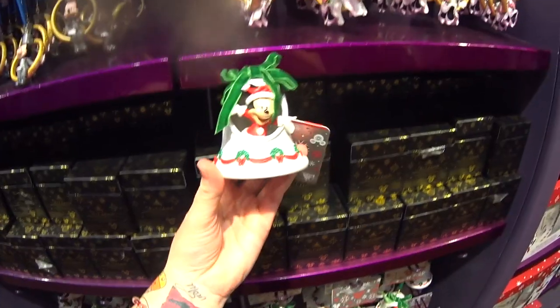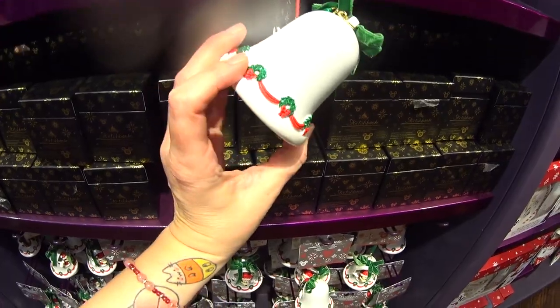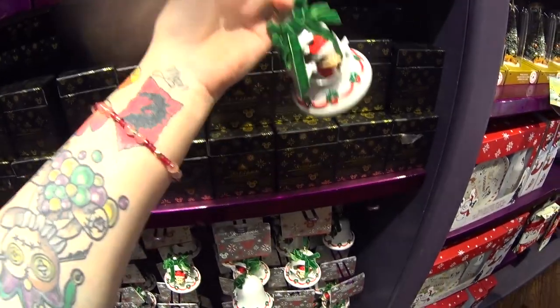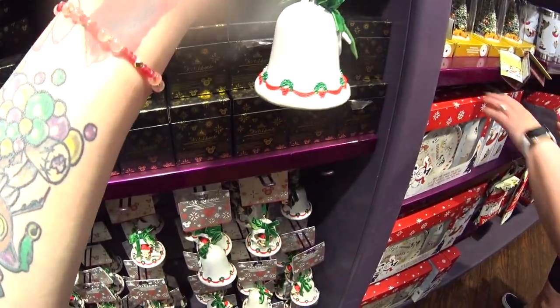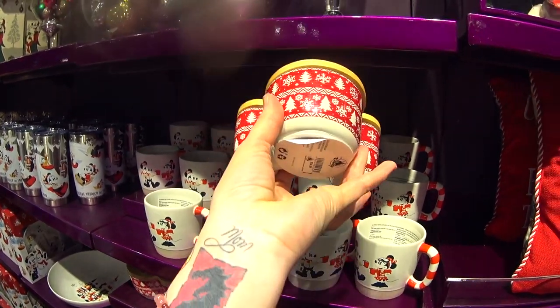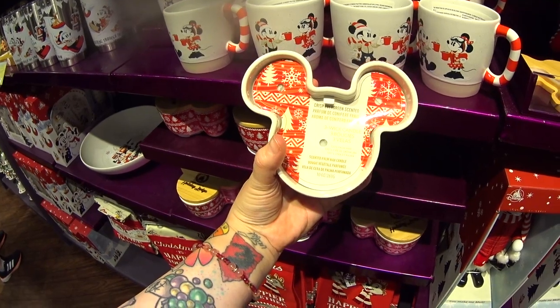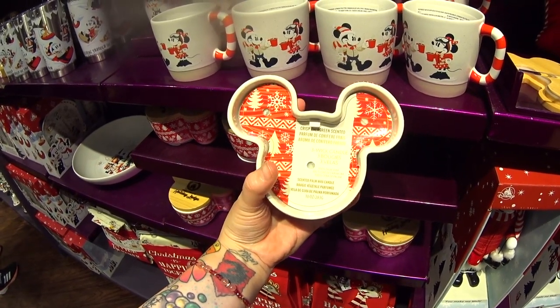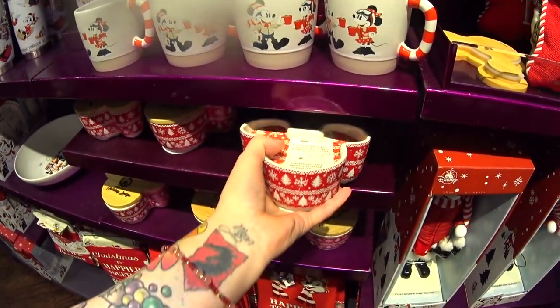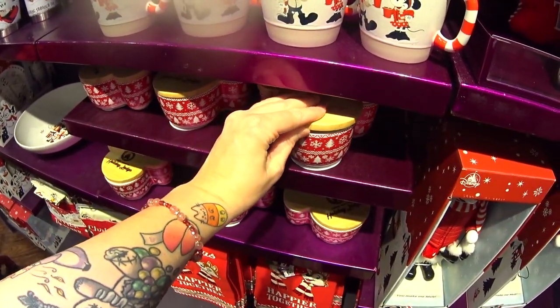Another brand new Sketchbook ornament — Mickey peeking out of a bell. I love the glittery wreaths. There's a little belt on the bottom — not a real belt but cute. It is $22.99. Look — they have a holiday lodge candle, it is $34.99. I can't tell you what scent it is — it says scented. Oh, crisp evergreen scent. I'm not really getting it, but maybe it's different when you burn it.